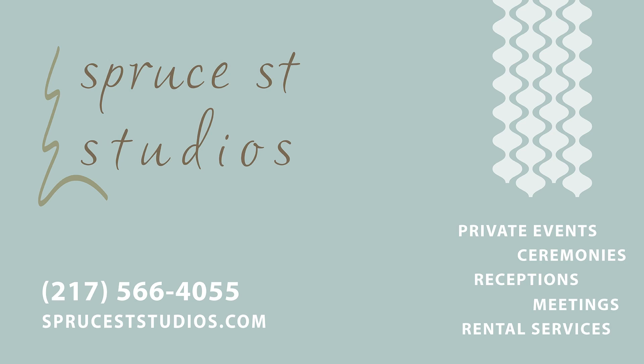And there you have it. If you're looking for a venue for your special event that's upscale, affordable, and undeniably unique, search us on Google at Spruce Street Studios and we'll be happy to schedule an event consultation. To reserve Spruce Street Studios for your special date, visit us online or call 217-566-4055.